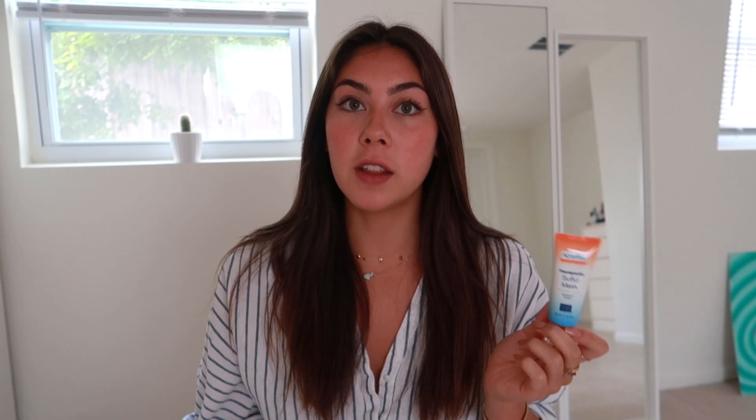I also wanted to let you guys know — if you have a zit or something, this sulfur mask is amazing. If I have a zit I put this on and then the next day it's gone.